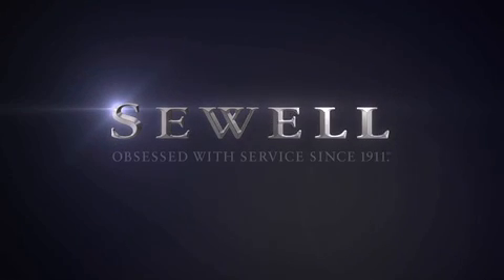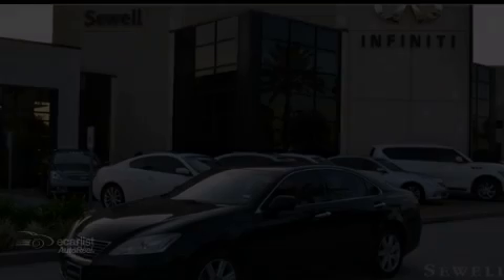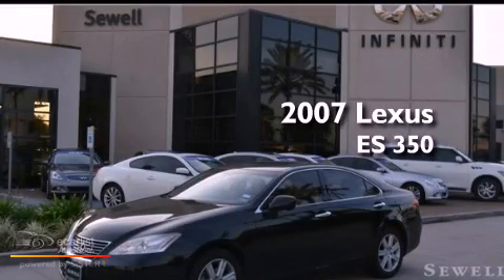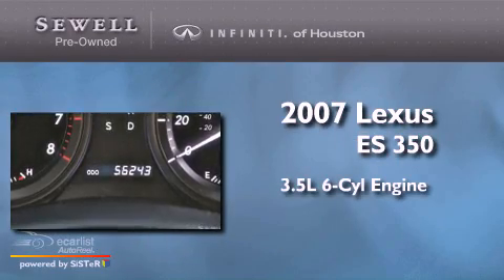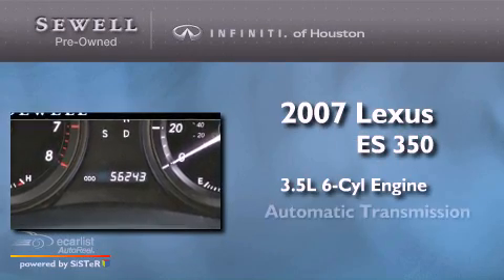Sewell — obsessed with service since 1911. This is a 2007 Lexus ES350. It has a 3.5-liter six-cylinder engine and an automatic transmission.